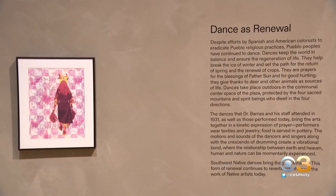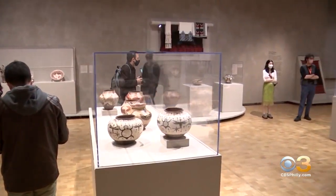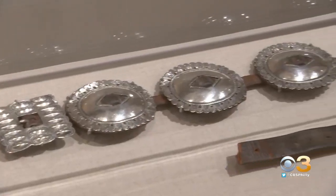He eagerly attended Pueblo dances, and he just experienced the community. This is just another window into Dr. Barnes. What was inspiring to him was to see how Navajo and Pueblo people were living with this art in their day-to-day.